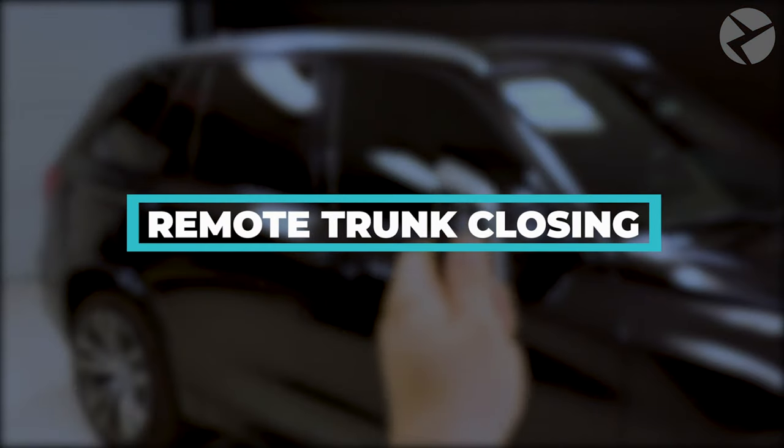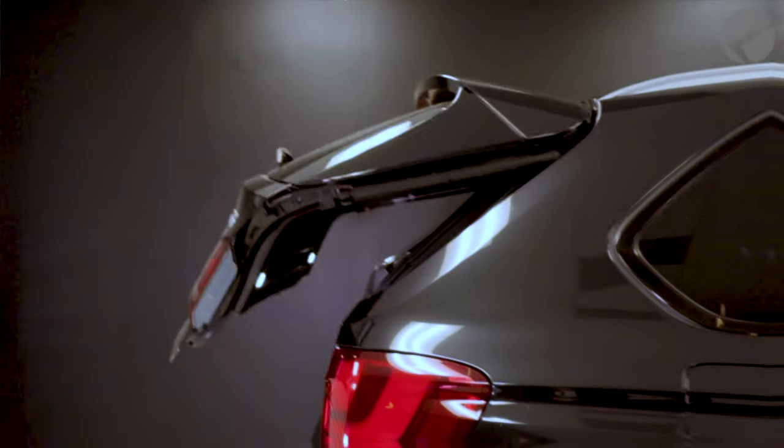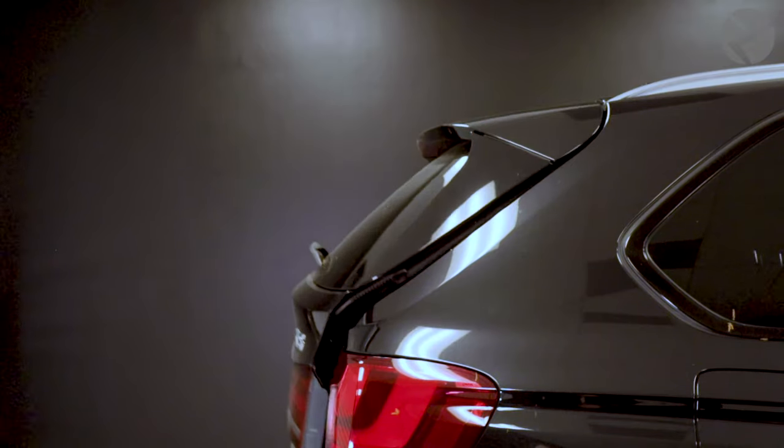Remote Trunk Closing. If you have an automatic tailgate and wish you could close it with your key fob, Beamer Tech has this feature available. If for some odd reason you left it open and started walking away, this will allow you to keep walking while you use the button on your key fob, and it will also lock your doors once it's closed.